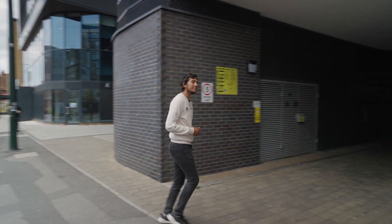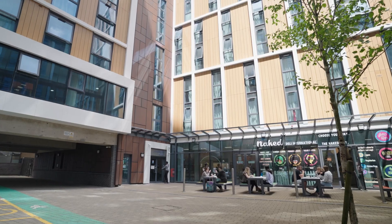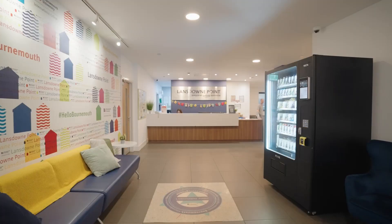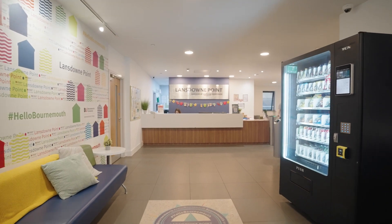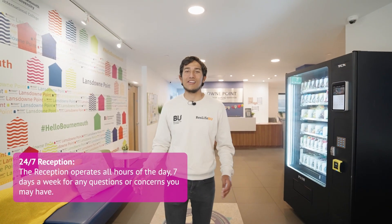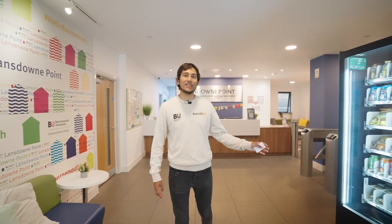If you come with me I'll show you Lansdowne Point. Having just entered Lansdowne Point, we're now in the reception area where there's a seating area and a vending machine.